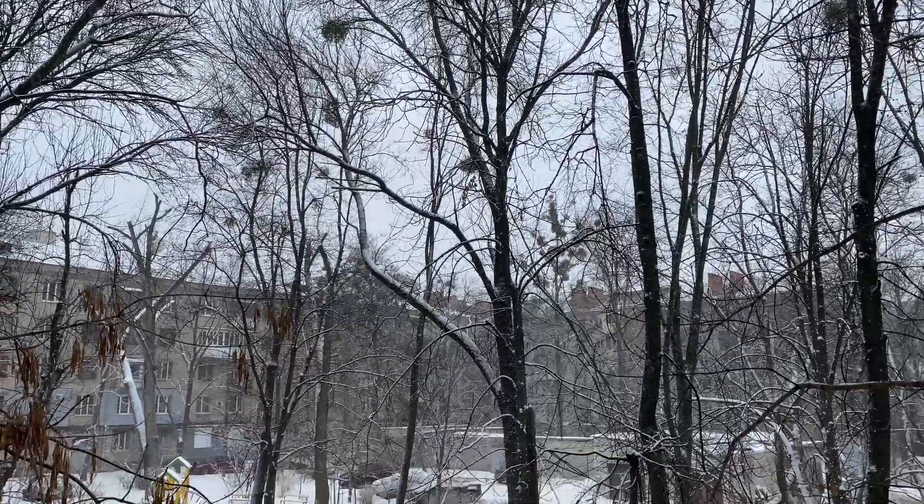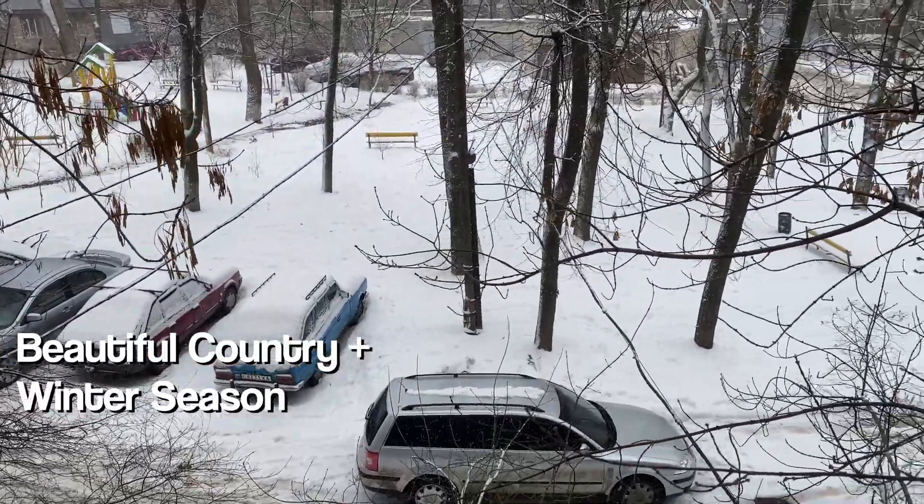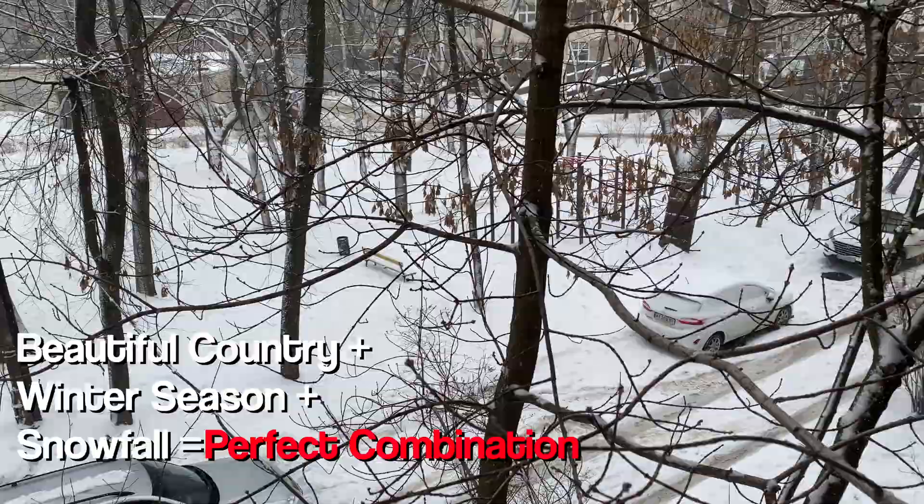Since I mentioned I'm in Ukraine, let me show you some nature outside — it's obviously beautiful here. Ukraine is a beautiful country, and right now it's winter season with snowfall — a perfect combination.